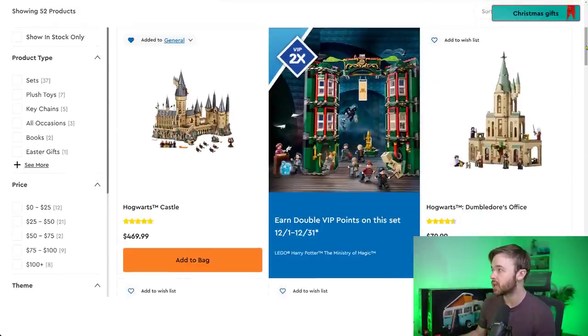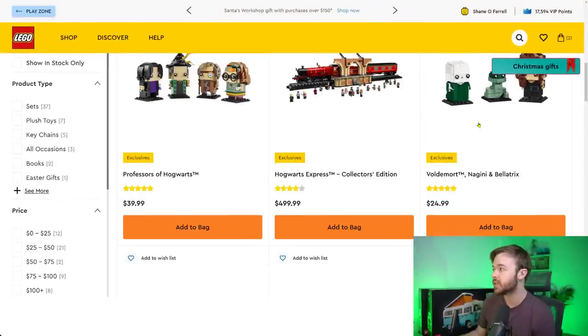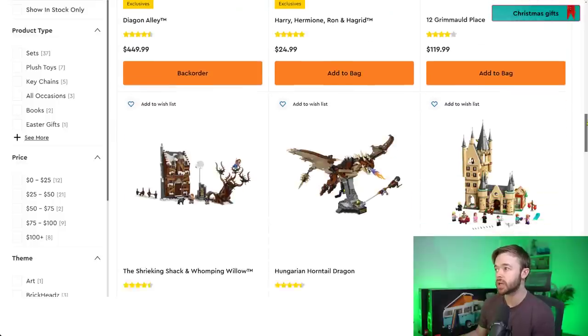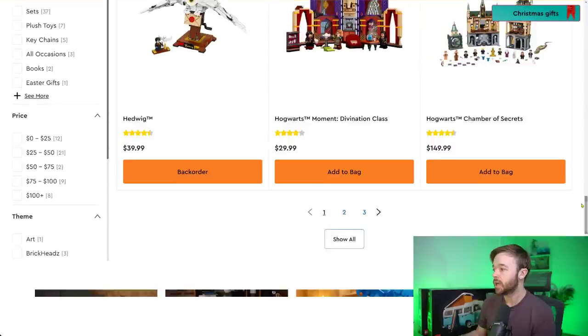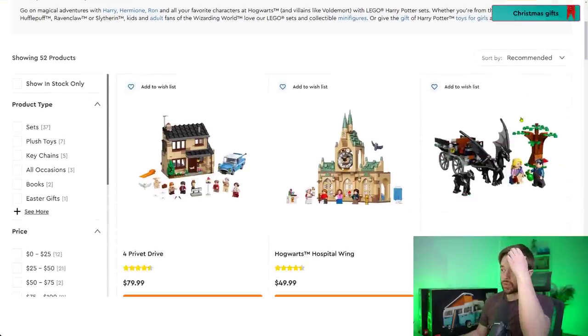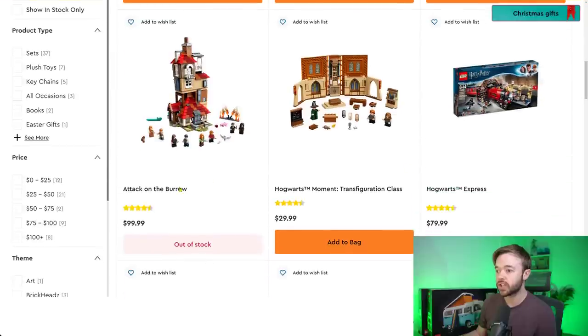Moving into LEGO Harry Potter. We have stock of Hogwarts Castle, Dumbledore's Office, Professors of Hogwarts, Hogwarts Express, and Grimauld Place. Diagon Alley is on back order. The buildable Harry Potter and Hermione Granger minifigs are out of stock. Divination Class, one of the Hogwarts Moments sets, is in stock — but those Hogwarts Moments sets are retiring this year, so that may change soon. Attack on the Burrow is retiring, as is the Hogwarts Express.